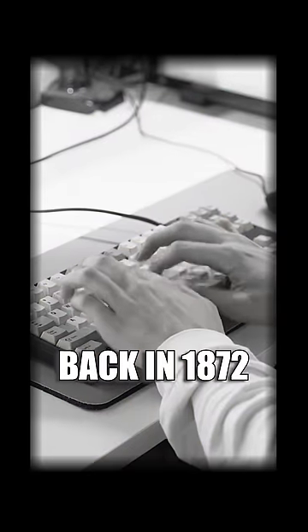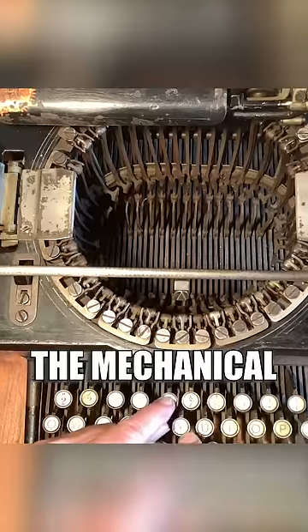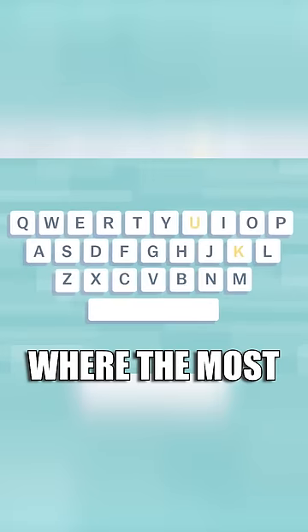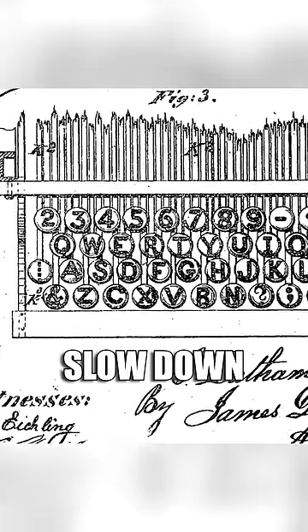Back in 1872, when typewriters were popular, engineers noticed that if you typed too quickly, the mechanical arms of the typewriter would jam. So they created the QWERTY keyboard, where the most common letters had more distance between them to purposely slow down how fast you typed.